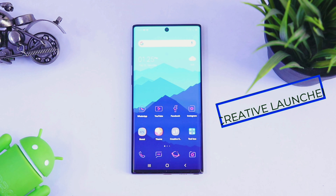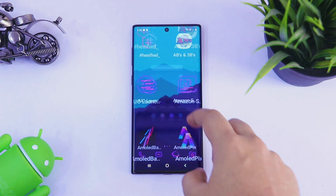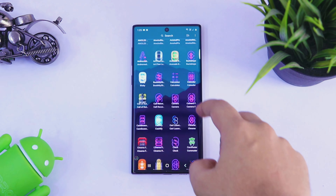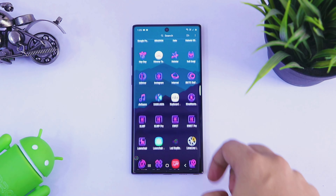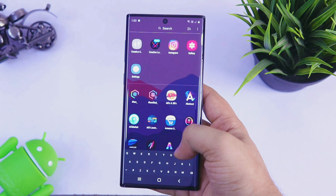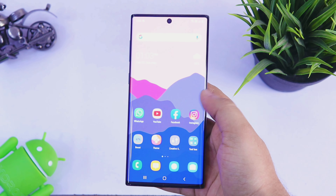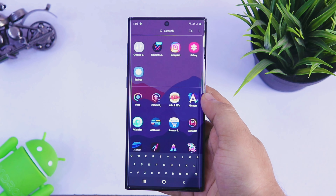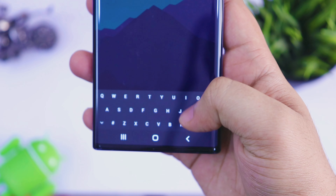First up, we have Creative Launcher. It is one of the most unique launchers with tons of cool new features. When you just install this launcher, you will get this clean and beautiful interface where you will have all your favorite applications. And once you open the app drawer, you will get this gorgeous animation which looks super cool.